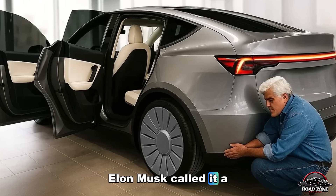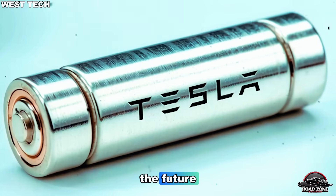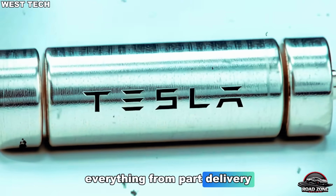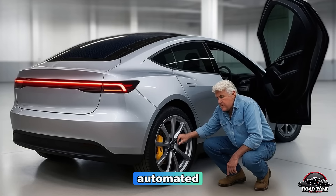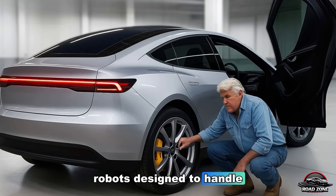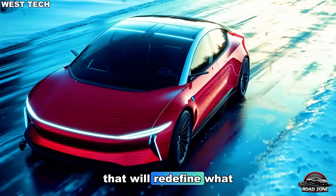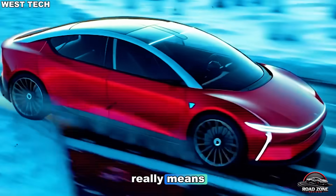Elon Musk called it a factory of the future, for the car of the future. Everything from part delivery to assembly will be automated using Tesla's Optimus robots, designed to handle repetitive human tasks. It's a bold move that will redefine what 'made-by-Tesla' really means.